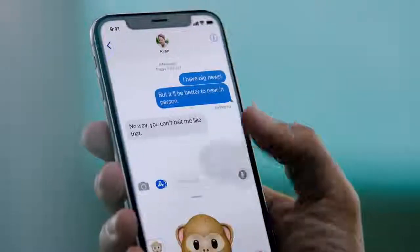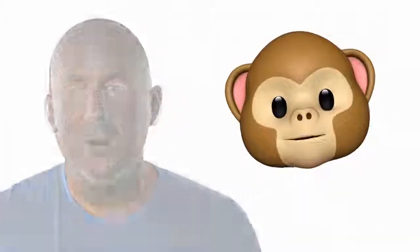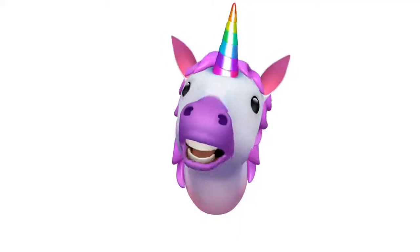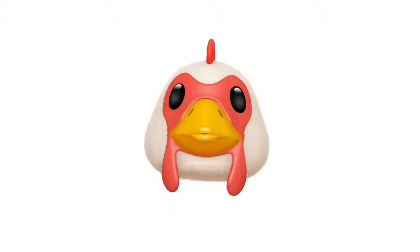The TrueDepth camera also enables new experiences, like bringing emojis to life, by mapping more than 50 facial muscles in real time. So you can be happy, or sad, or cross.